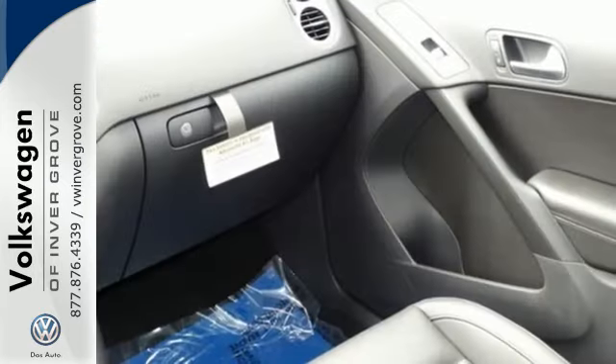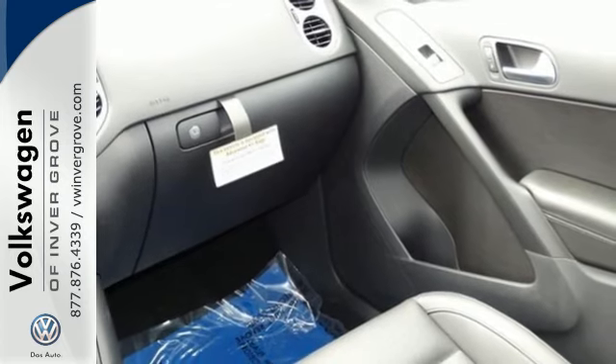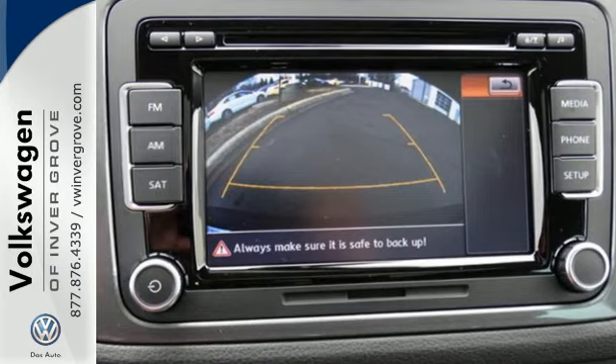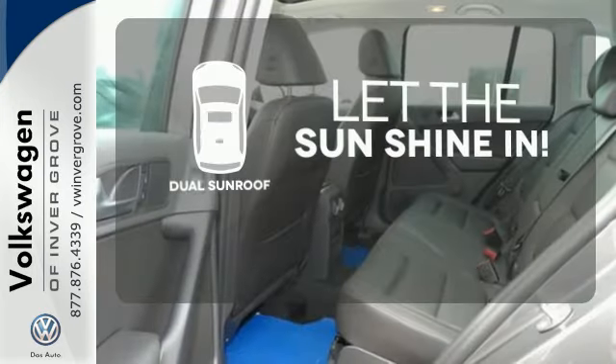This crossover also keeps your safety in mind. That's why it comes equipped with a rear-view camera so you can detect obstacles in your path. The sky is the limit with the dual sunroof.